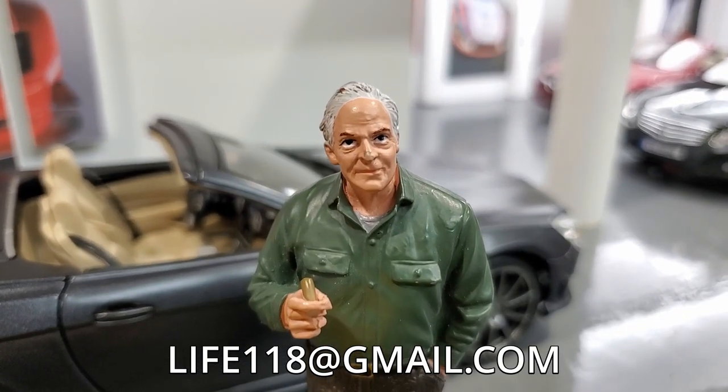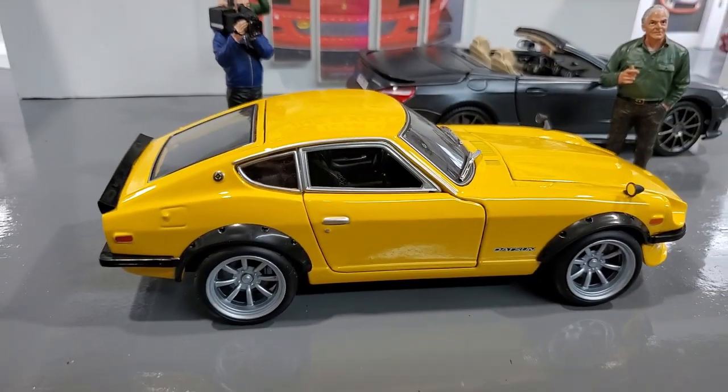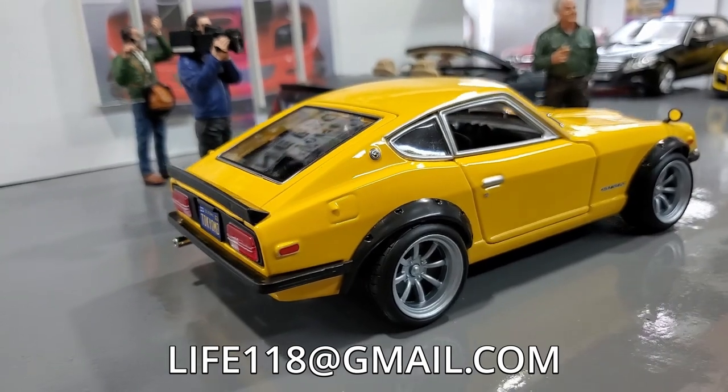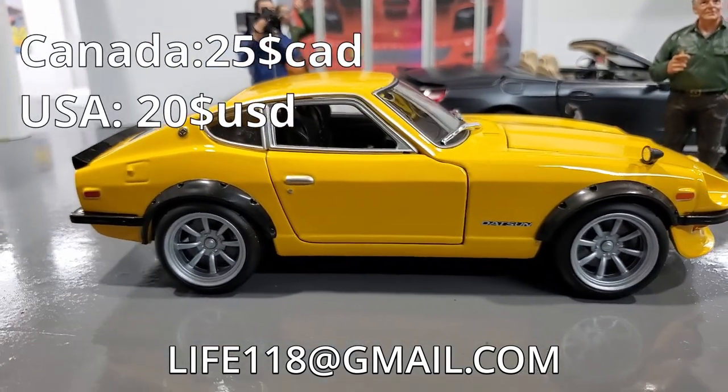This is getting out of hand. Our next car is the Datsun 240Z! This is a custom one from Maisto! I got the original box, only $25! Just send me an email and it's yours!